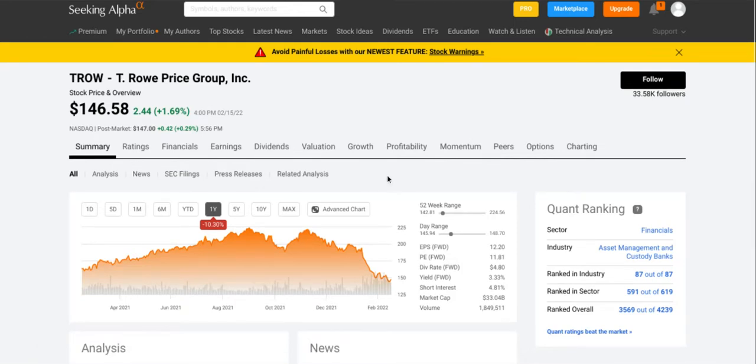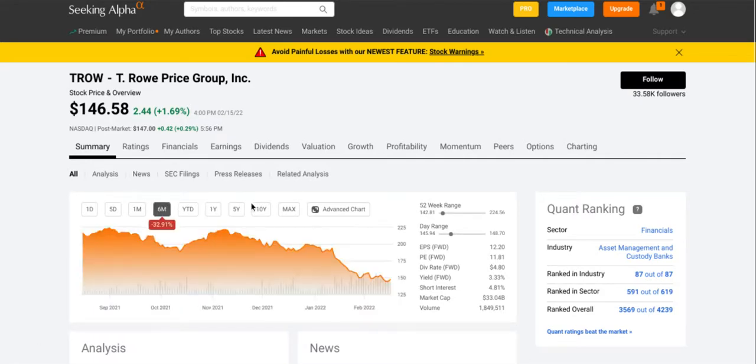If we hop over to Seeking Alpha, you can tell that they are down 10% in the past year, and are now trading at $146.58. In the past six months they are down a whopping 30%, almost 33%, which is just crazy. It looks like they're trading at a pretty decent discount right now.